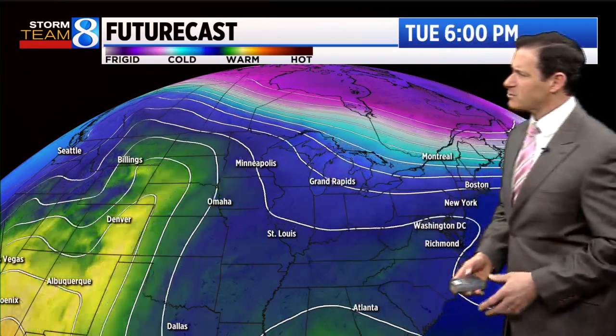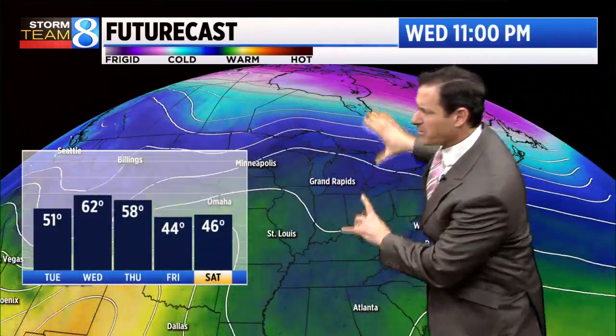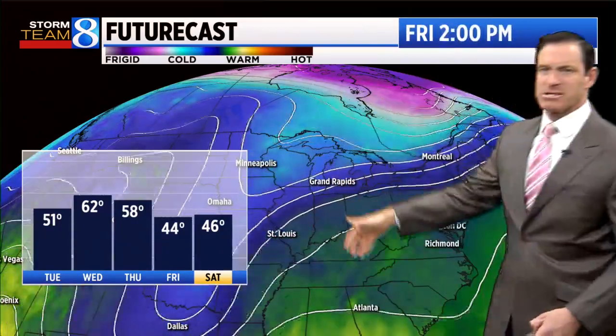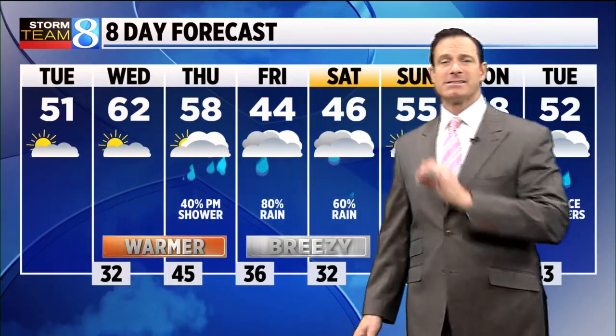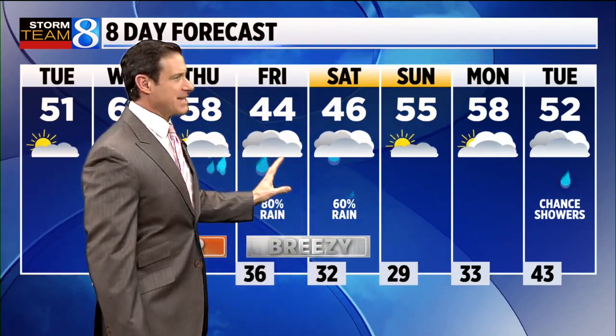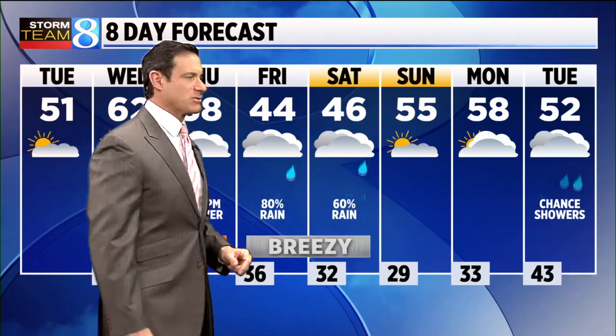Here's the futurecast tracking the rain through the jet stream. You'll be able to see right through the Great Lakes — milder for Wednesday and Thursday — but here comes another shot of colder air arriving for Friday and Saturday. Stiff east wind, brisk and damp. We're looking at rain showers on Friday — not a very pleasant day — and that's going to carry over to Saturday as well. Any time you tap those cold temperatures in Canada, you can get days like that.